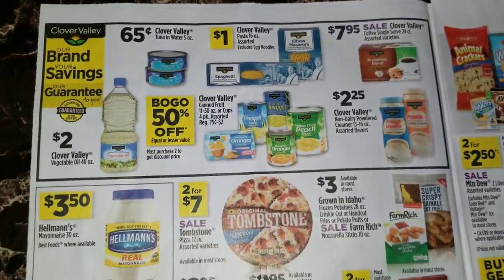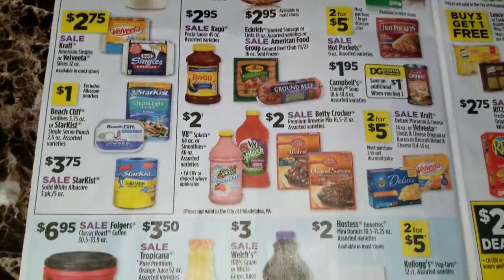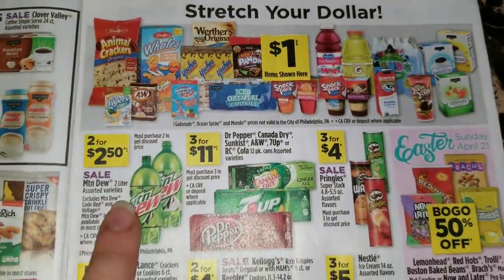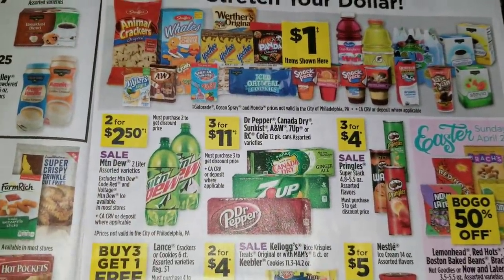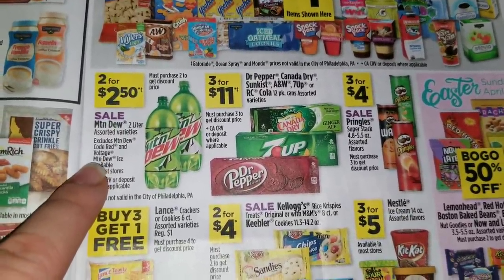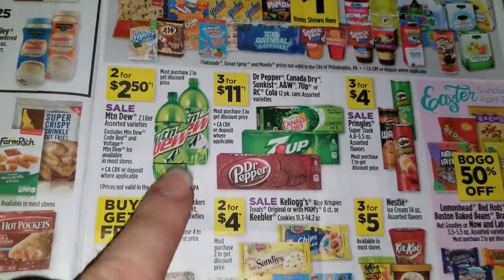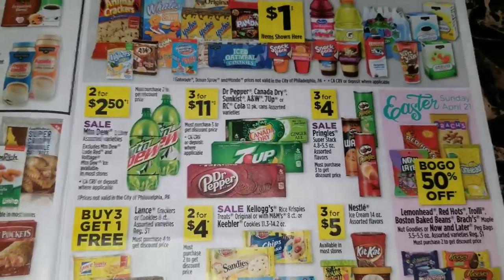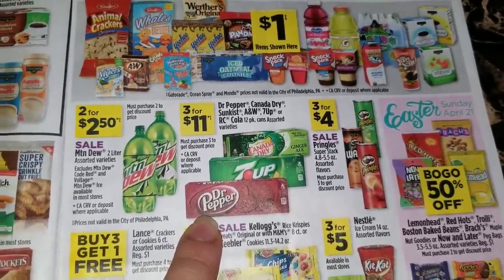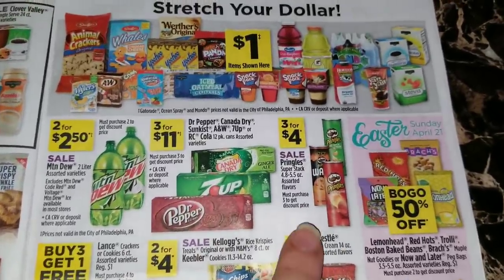On the inside they've got some food advertisements in the center. We're going to have the Tombstone pizzas two for seven dollars. Over here we're going to have the Mountain Dew two liters - this is for Mountain Dew only, Pepsis are not included, and it excludes Mountain Dew Code Red and Voltage and the Mountain Dew Ice available in most stores - so the Mountain Dew two liters are going to be two for two dollars and fifty cents. The Dr Pepper, Canada Dry, Sunkist, A&W, 7-Up, or RC Cola 12 packs are three for eleven dollars.